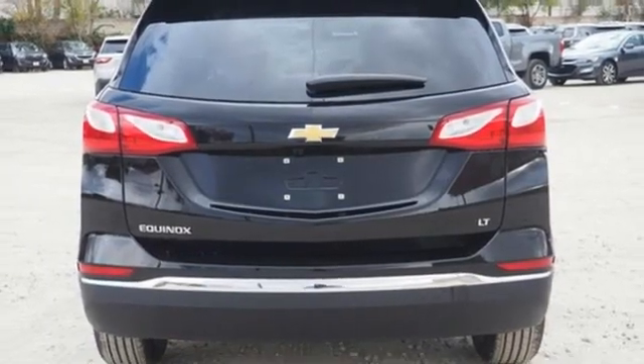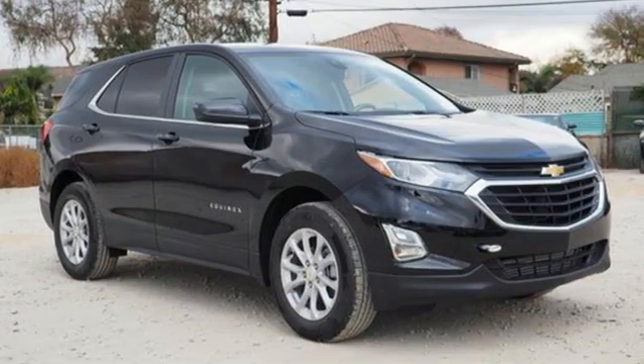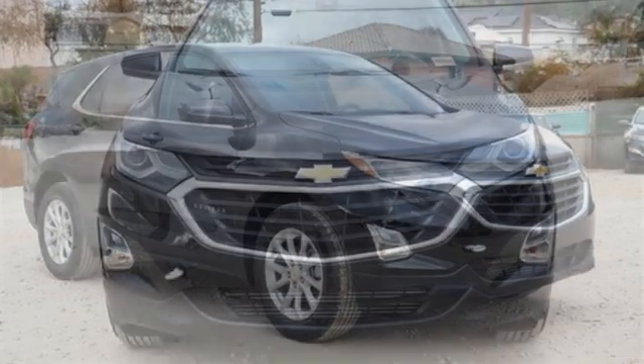Active grill shutters. Wireless phone connectivity. And Wi-Fi hotspot. In a Chevy, the journey matters more than the destination.